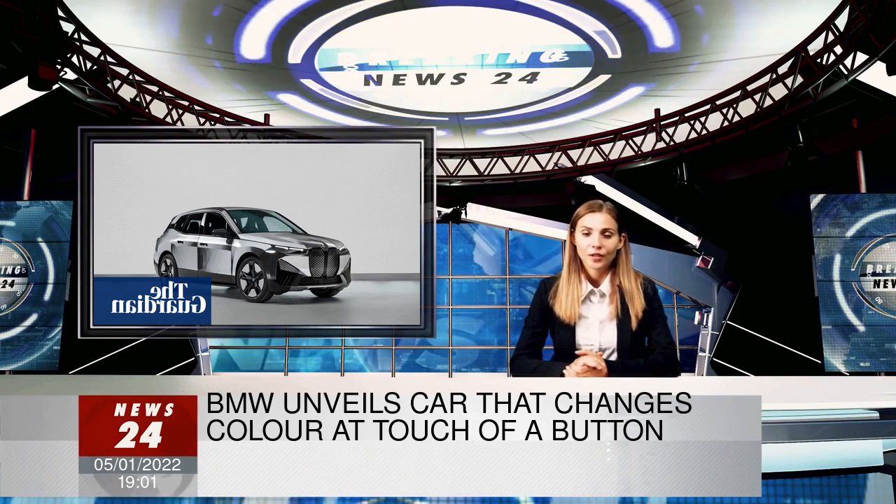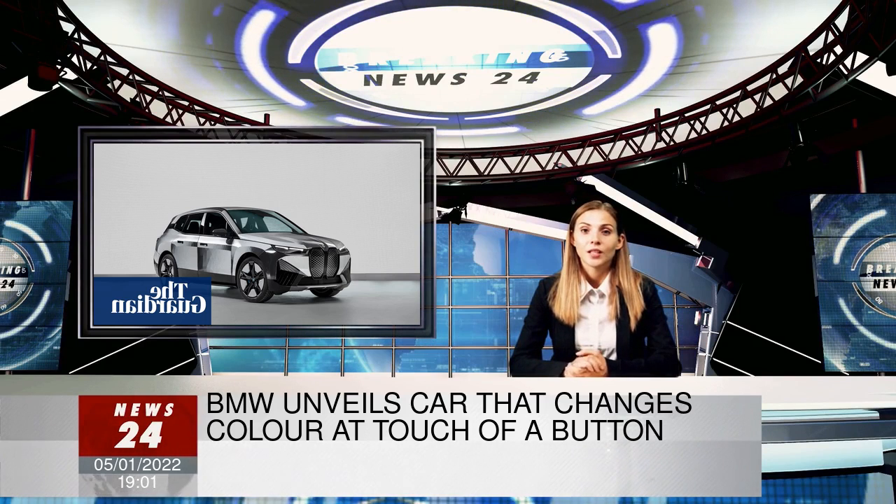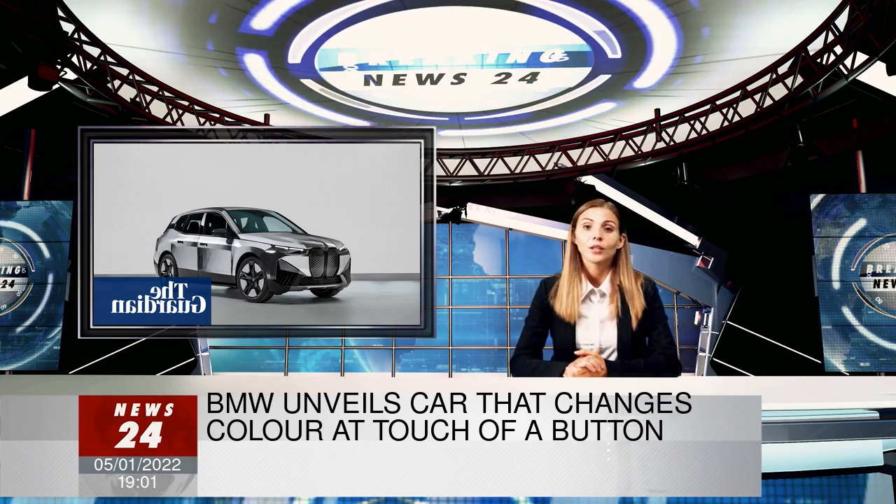At the touch of a button, a driver can change the shade of the car's exterior, allowing the color to shift between black and white, or even light and dark stripes, by activating electronic ink in the wraparound shell.